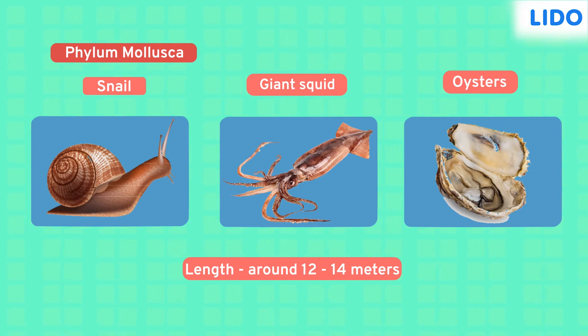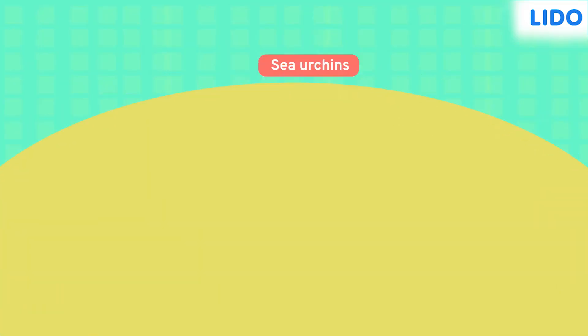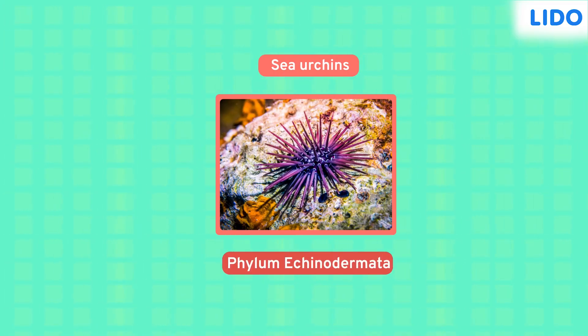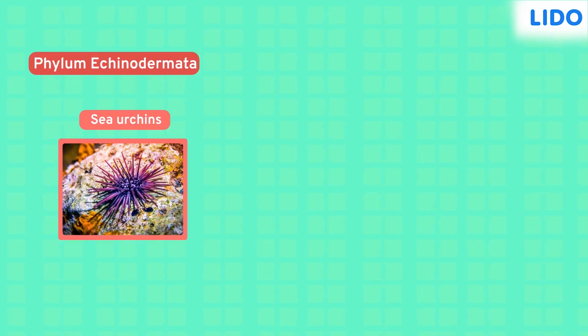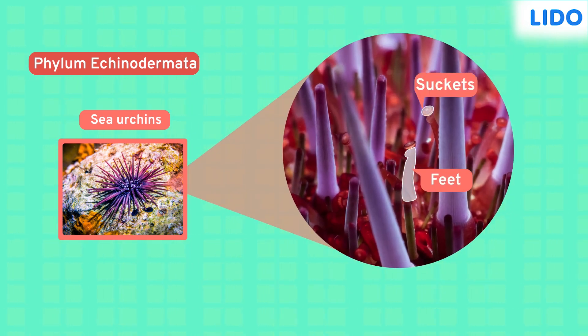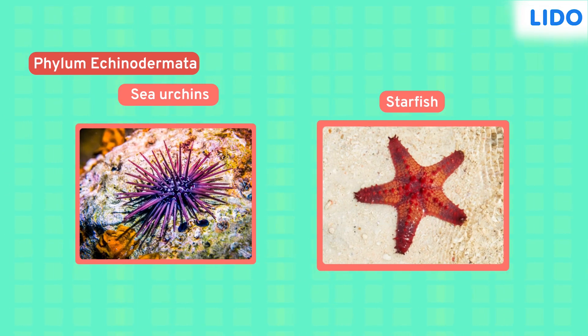Our fourth specimen, a creature with spines, is the sea urchin. Sea urchins belong to the phylum Echinodermata. The organisms of this group, mostly marine organisms, have spines all over their bodies. They also have tube-like feet with sockets to catch and hold their prey. You know what's surprising though? Even starfish belong to this phylum.